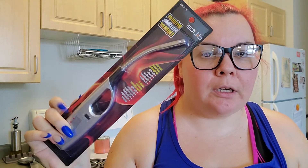Next I got just a lighter. The one I have is running out of butane, so I needed to get a new one.